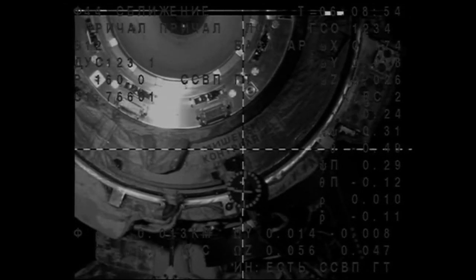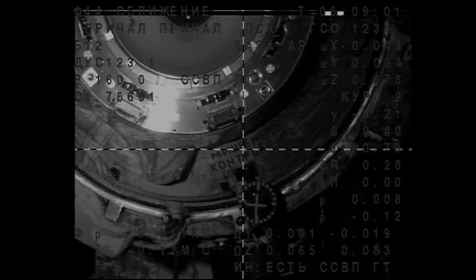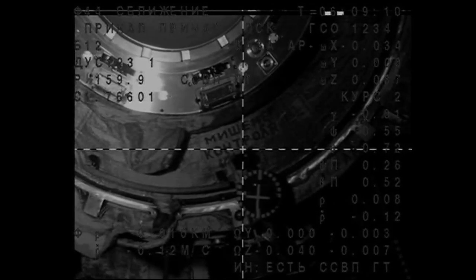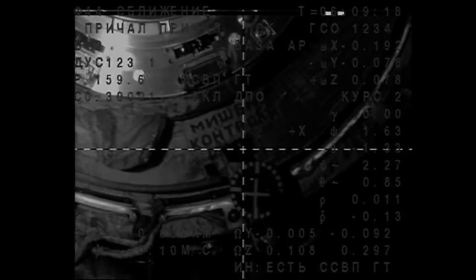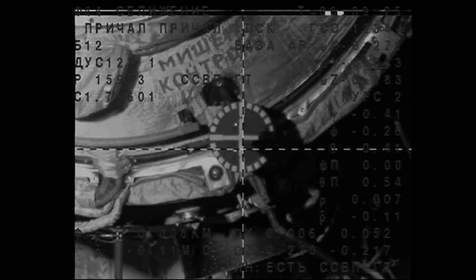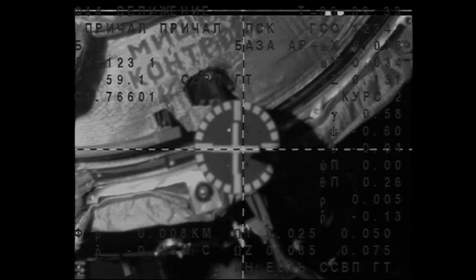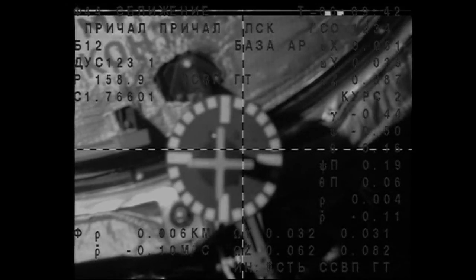10 meters range, 0.11 meters per second range rate, crosshairs collected. Small bias of the electronic periscope crosshairs and the target flight bias. 8 meters, 0.14 meters per second range rate. Crosshairs collected, observing the image. Standing by for contact and capture. Standing by for docking of the Soyuz to the Poisk module — 10 meters, 0.13 meters per second range rate. Crosshairs connected, waiting for contact.